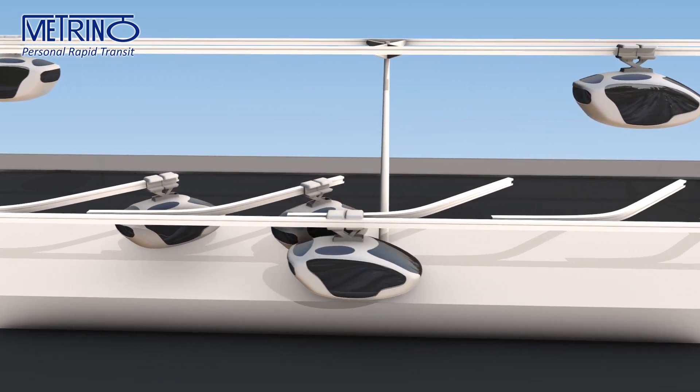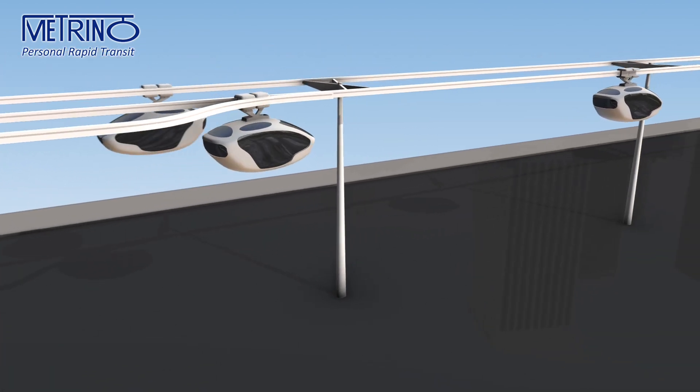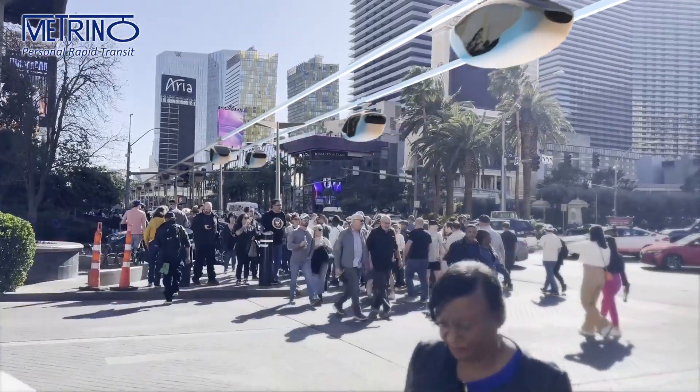Metrino resembles monorail but uses small car-sized vehicles, called pods, traveling on a light infrastructure of elevated guideways between frequently deployed offline stops. One can compare dedicated, suspended guideways to connected lamp posts.